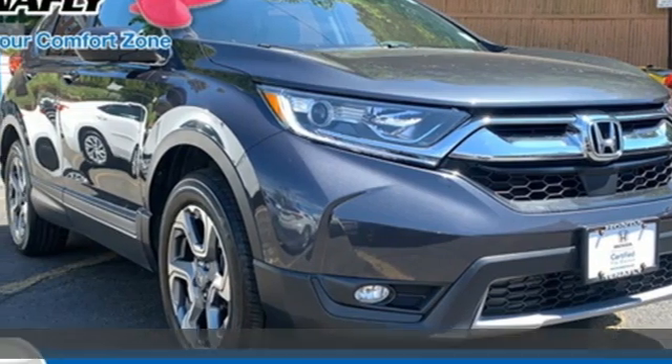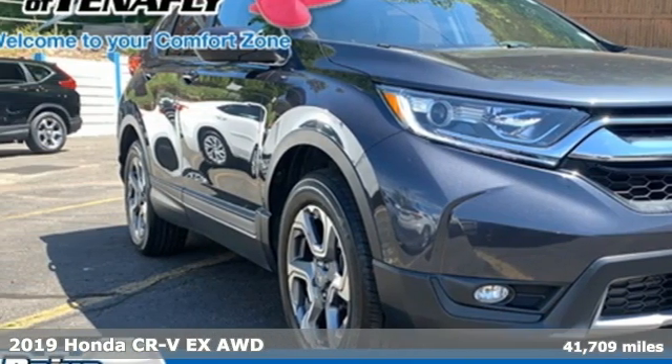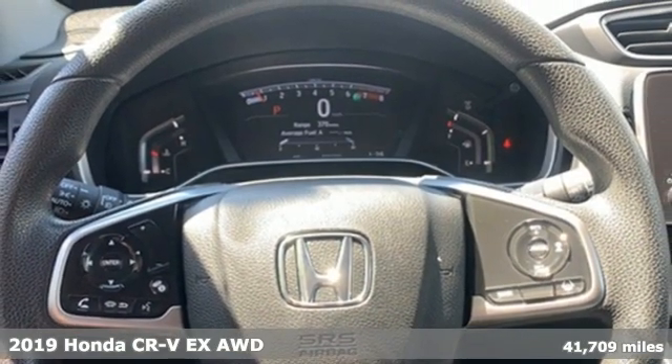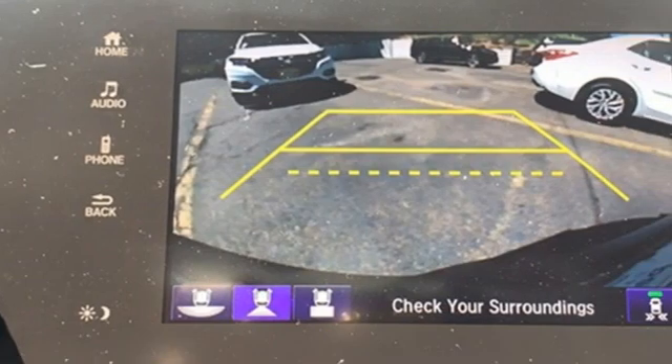It's a 2019 Honda CR-V. Check out this CR-V's fuel efficiency numbers, safety measures, and cargo capacity and you'll be glad to drive it for the long haul.